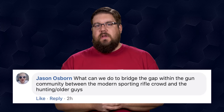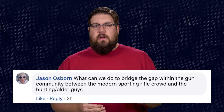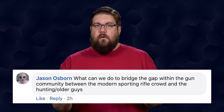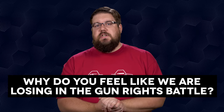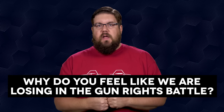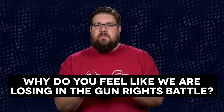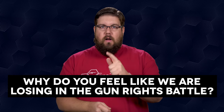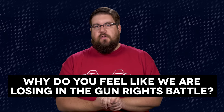Jason Osborne asks: what can we do to bridge the gap between modern sporting rifle people and older hunting rifle guys? The key is to let them shoot the newer guns. Some might like it, some might not, but the key is to let them try it and hopefully enjoy it. My friendly fire question to you this week: why do you feel like we are losing in the gun rights battle? What are we doing right and what are we doing wrong? Sound off in the comments below.